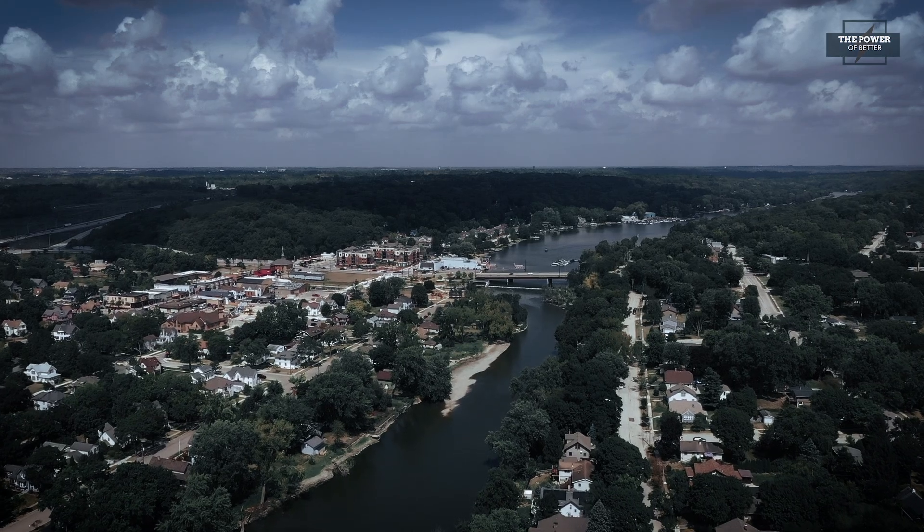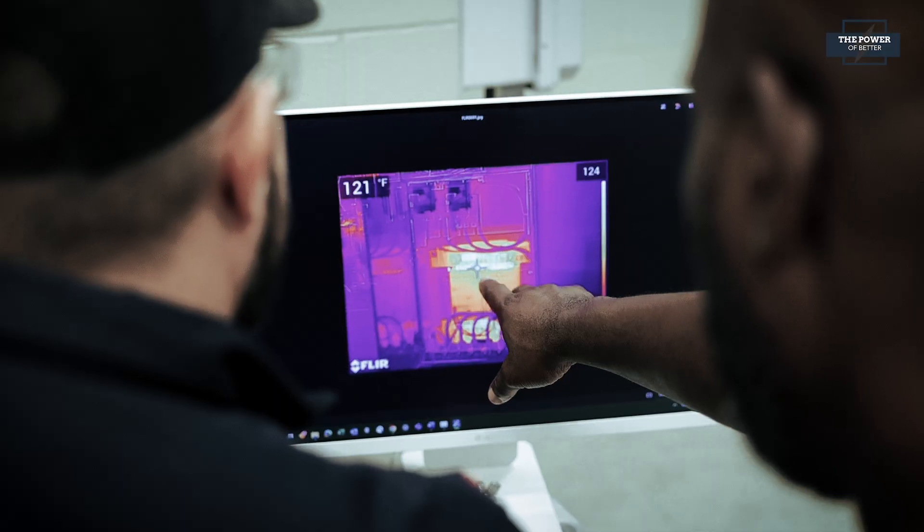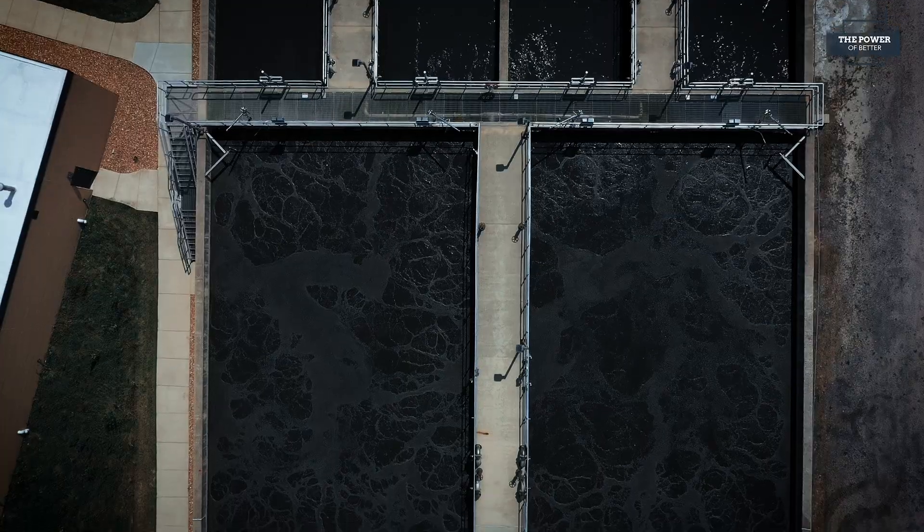Hello everyone and welcome to another episode of The Power of Better. I'm Elbert Walters III, Executive Director of Powering Chicago. We're here at the Algonquin Wastewater Treatment Facility where pollutants are extracted from the contaminated water so that the purified water can be pumped into the nearby Fox River. It's a demanding but delicate job that requires high-functioning electrical systems which need constant maintenance and the latest in tool technologies and code compliance for their equipment to perform efficiently and effectively.